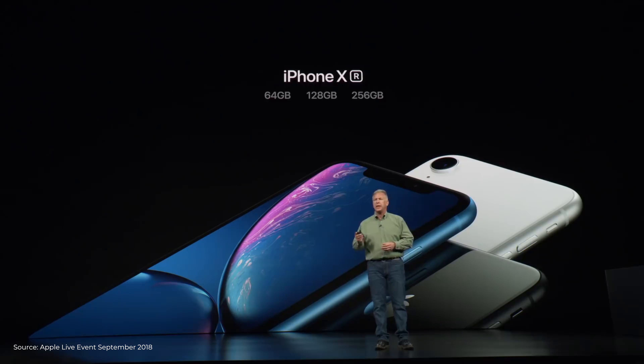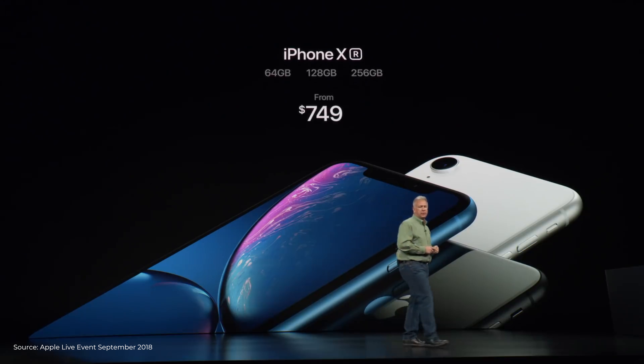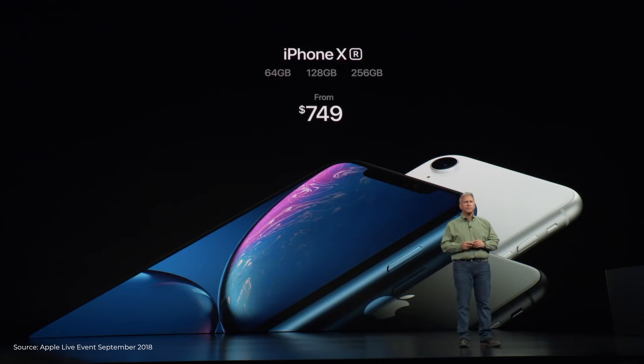In terms of the price, the iPhone XR comes with a $749 price tag, which as I said is going to be a very compelling package for the majority of people planning to upgrade to a new iPhone.